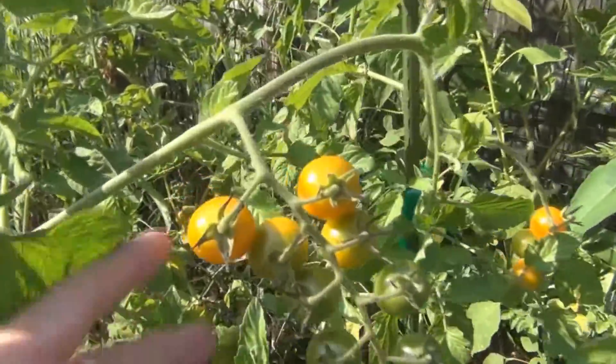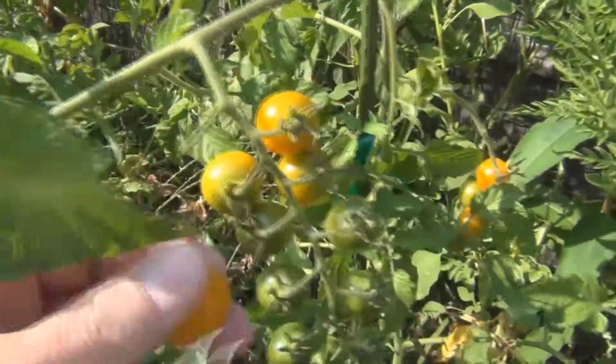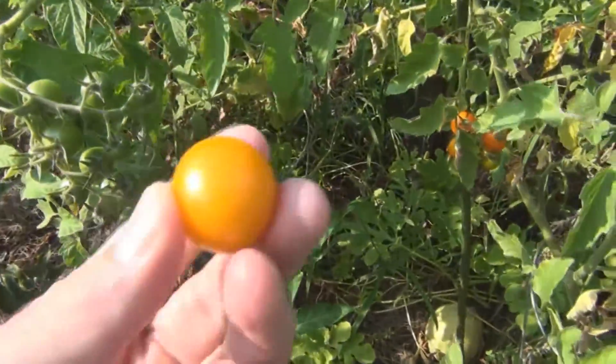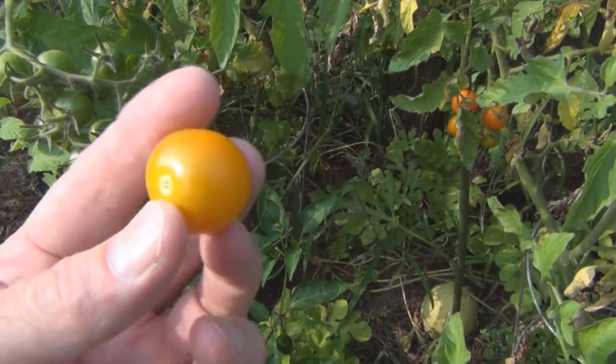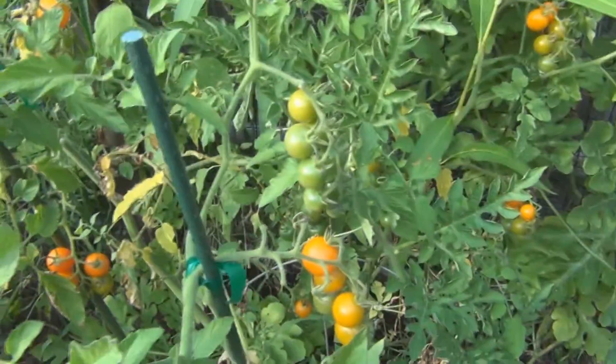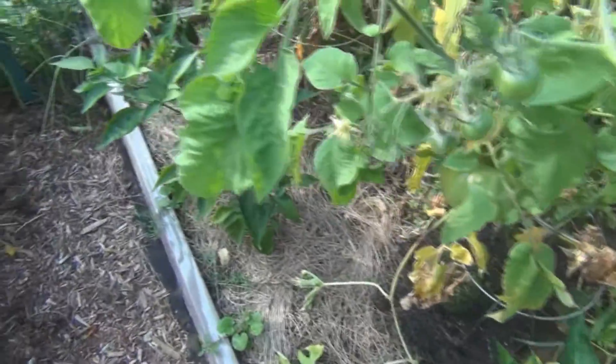These look nice. These look very sweet. And when they're warm from the sun they even taste better, I think. It's so dry here — we haven't had any water for a while.